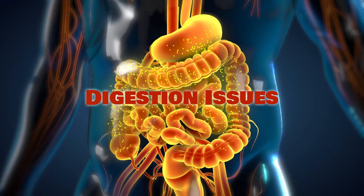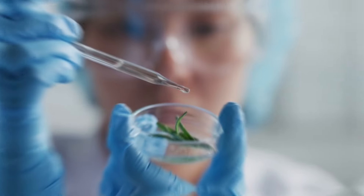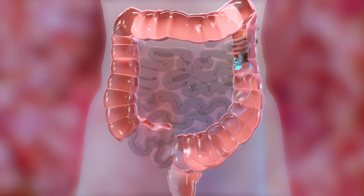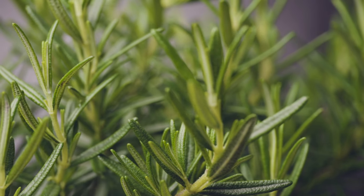If you struggle with digestion issues, rosemary can be your new best friend. Although more research is needed, many people find that sipping on rosemary tea helps ease indigestion and heartburn. It's a natural way to cleanse your system and keep things running smoothly.